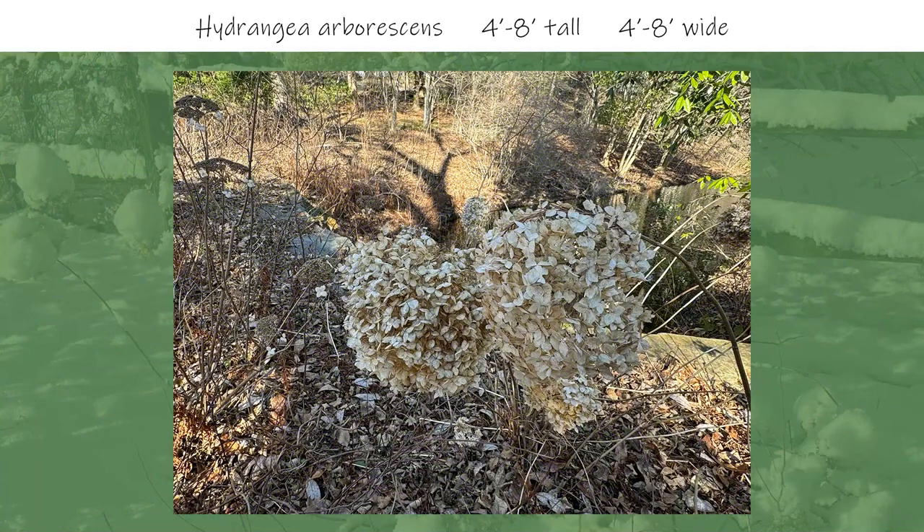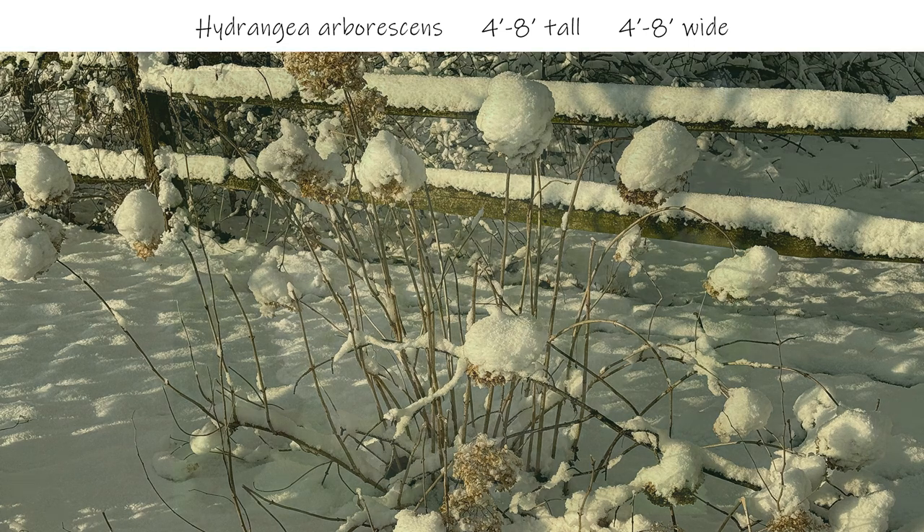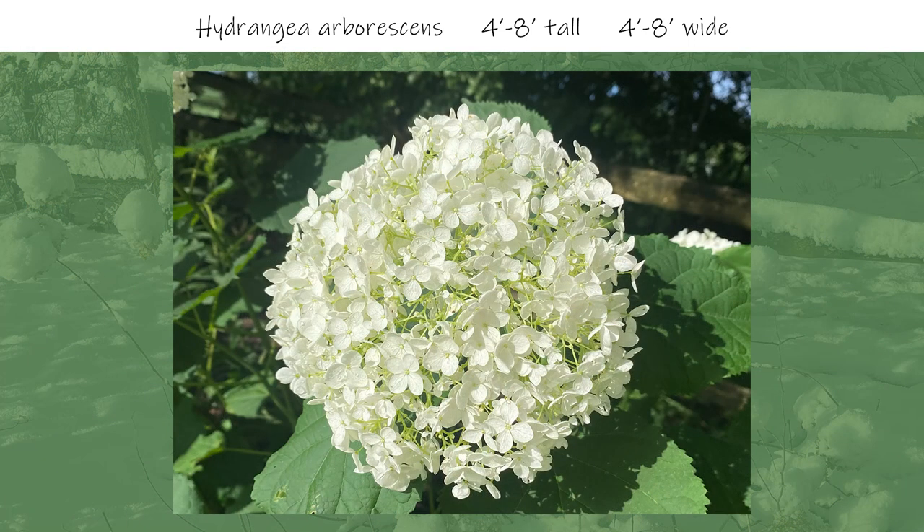Next, I have three pictures of hydrangeas. Oftentimes in traditional landscapes, hydrangeas are deadheaded to remove the seed heads in the fall, which I don't agree with. I recommend leaving the seed heads, which will remain through the winter. From a distance, the seed heads appear to be floating. In the second picture, you can see snow collecting on the seed heads, which helps provide an extra kick of winter interest. The last picture is of the flower in bloom, which is long lasting, making this a standout in multiple seasons and a great addition to any garden.